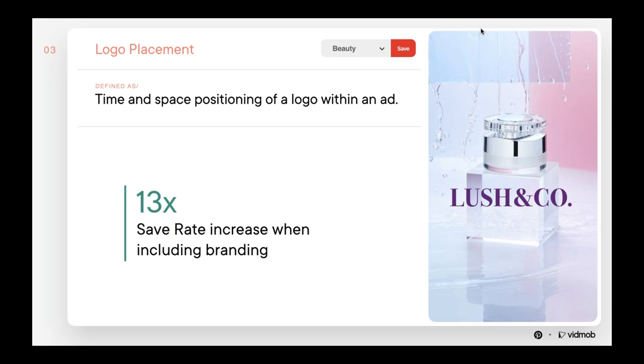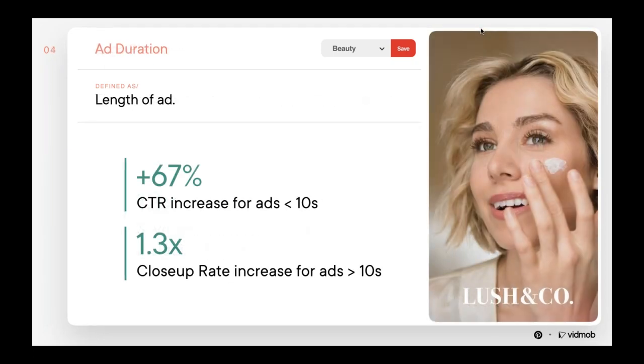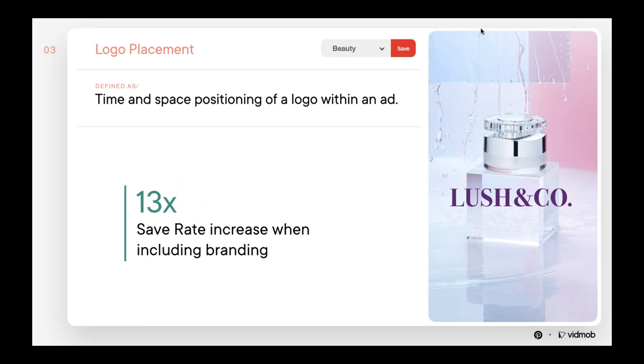The third consideration is logo placement. Showcasing the brand in the form of a logo is critical to capturing engagement. Our analysis showed a 13 times higher save rate when brands included branding versus no branding in the ad. Our data also showed that logo placement taking up a smaller space in the screen and placed in the corners of the frame drove a significant increase in save rate compared to a centered logo taking up more of the screen. On the Pinterest side, we like to call this subtle branding. For example, if you have a very recognizable brand on your actual product and it's clear in the image, that might be enough — you may not need to include an additional logo. Branding is really helpful for pinners as they can recognize who makes the product and where they could potentially buy it.